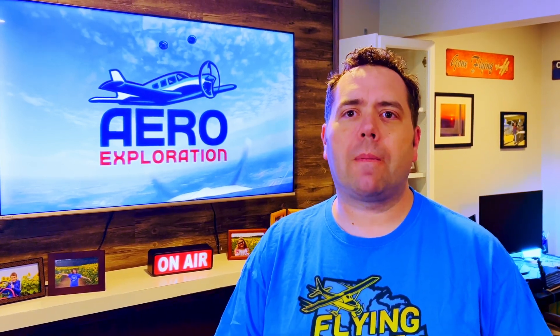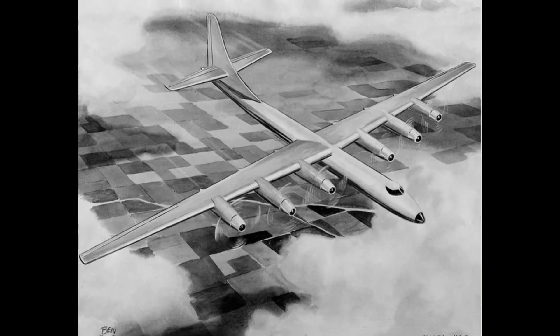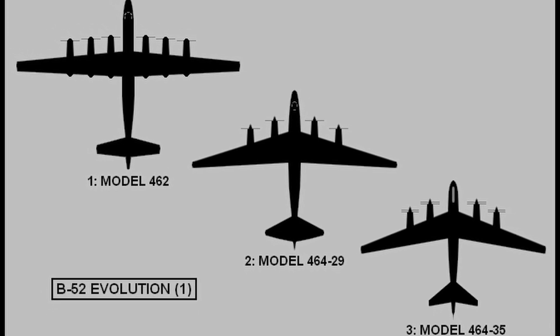But the path to the B-52 wasn't a straight line. Boeing's earliest submission was a straight-wing behemoth powered by six turboprops. When the Air Force dismissed this design as obsolete, Boeing went back to the drawing board. What followed was years of various design iterations, heated boardroom debates, and late-night engineering sessions.